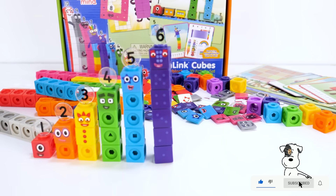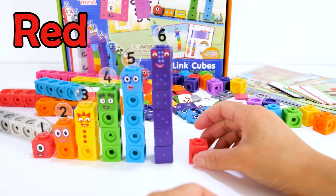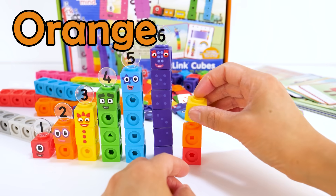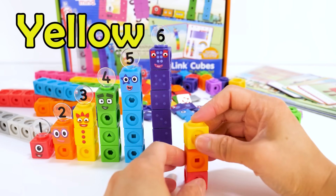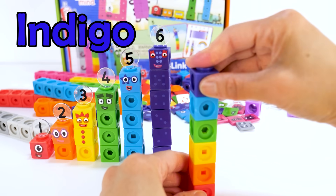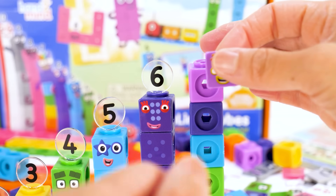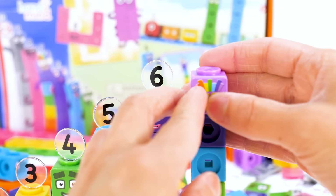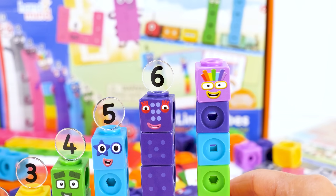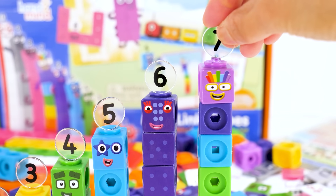Lucky number block 7. He is made up of seven different colors: red, orange, yellow, green, blue, indigo, and his own color purple. Let's put on his faceplate. You can remember him by his seven strings of multicolored hair. And the numberling 7.